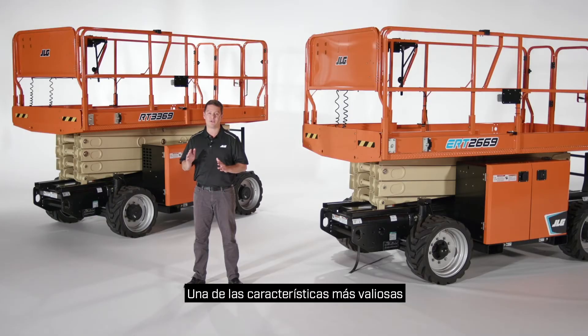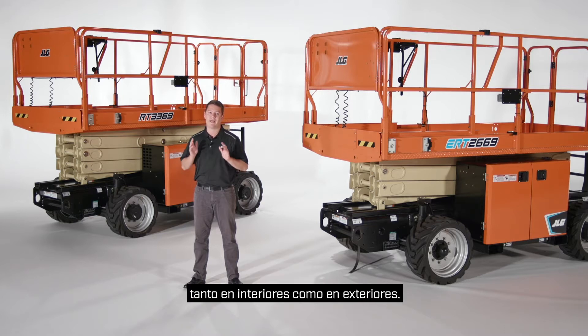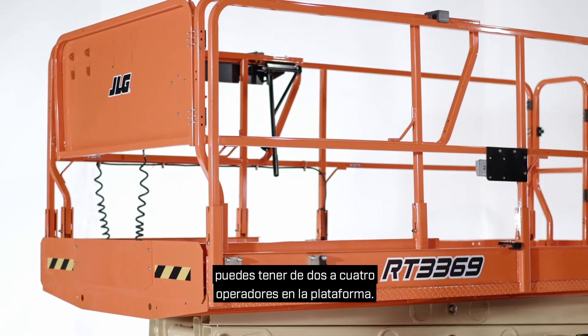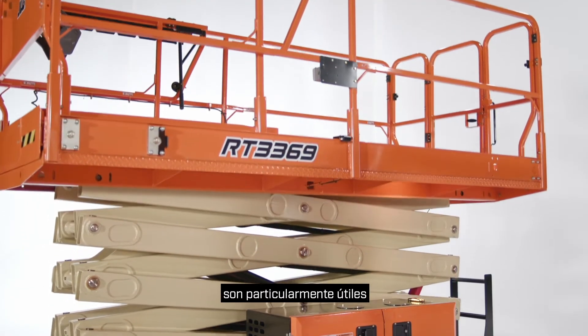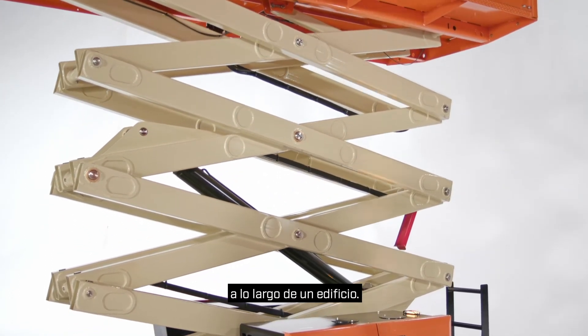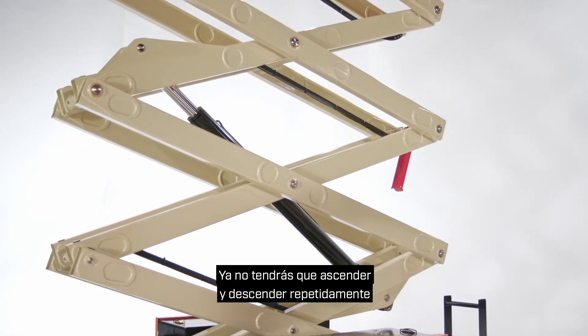One of the most valuable features on the new RT and ERT models is their ability to be driven at full height both indoors and out. Depending on operating conditions, you can have from two to four operators in the platform. Drive-at-height capabilities are particularly helpful when running utilities at a fixed height along the length of a building. You'll no longer have to repeatedly ascend then descend as you work.